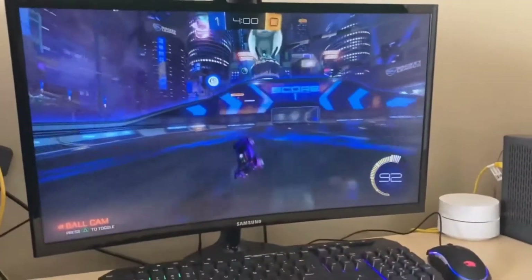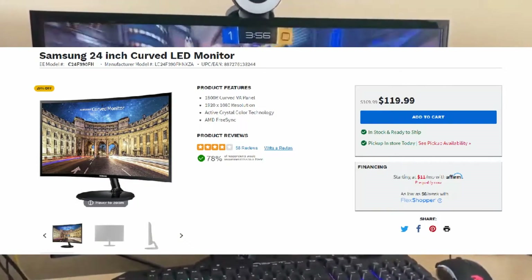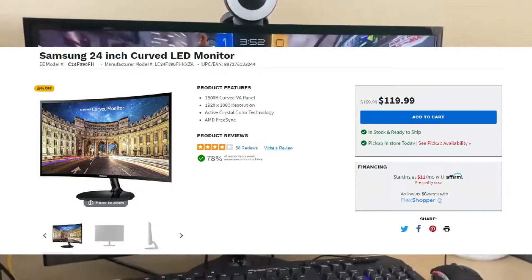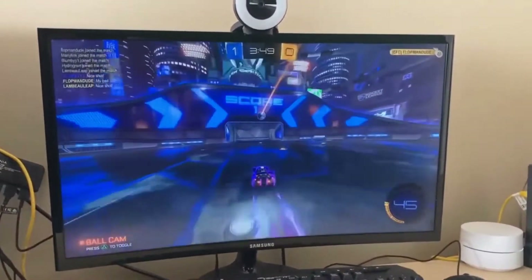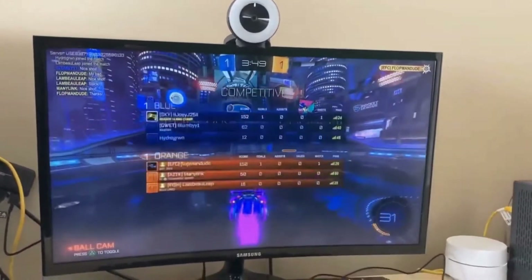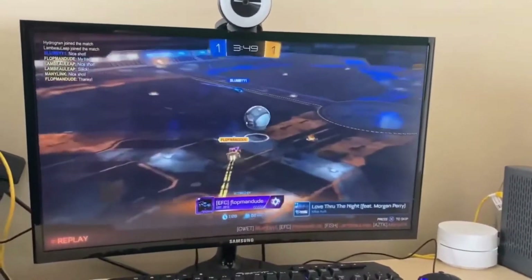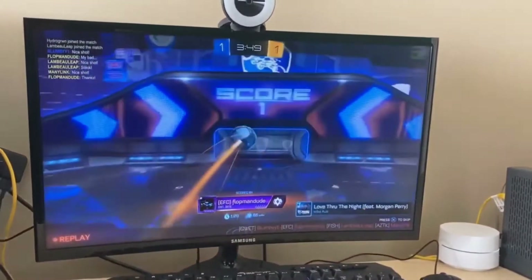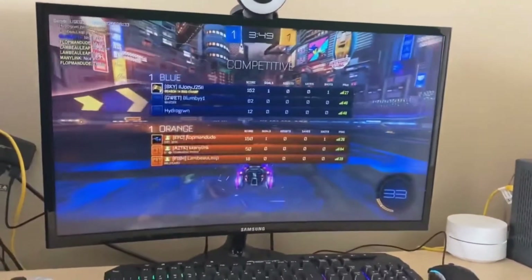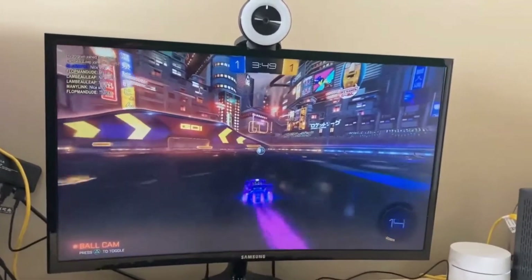Next up we have the Samsung curved monitor. This cost about 170 dollars, but it's on sale right now for 120. I definitely recommend you guys getting it now while it's on sale. This is my Samsung gaming monitor — I play all my games on here. It's a really nice monitor, you can adjust the brightness and do some other cool stuff with it. It doesn't come with speakers though, so make sure you get speakers with it.